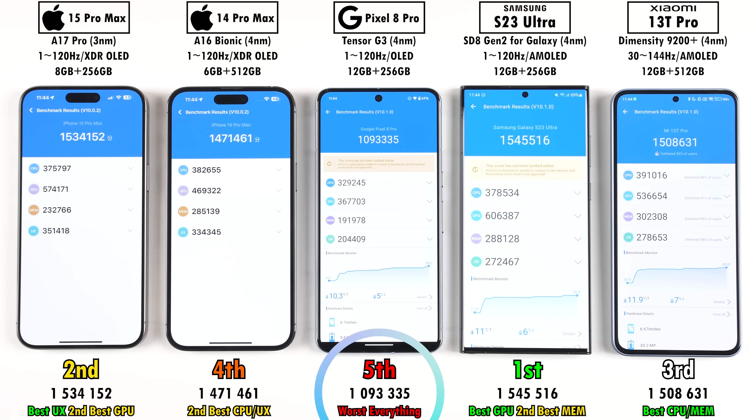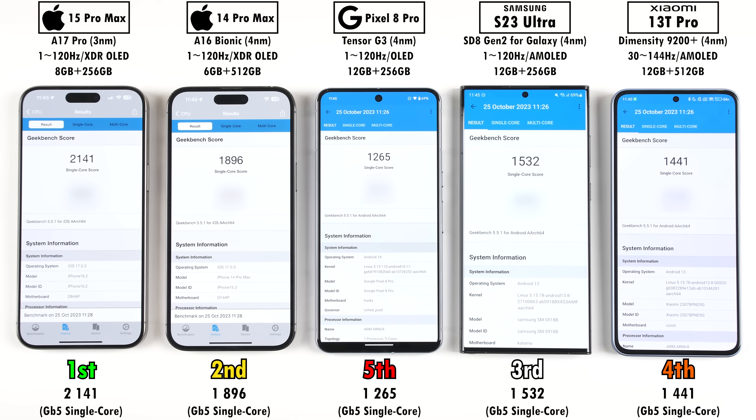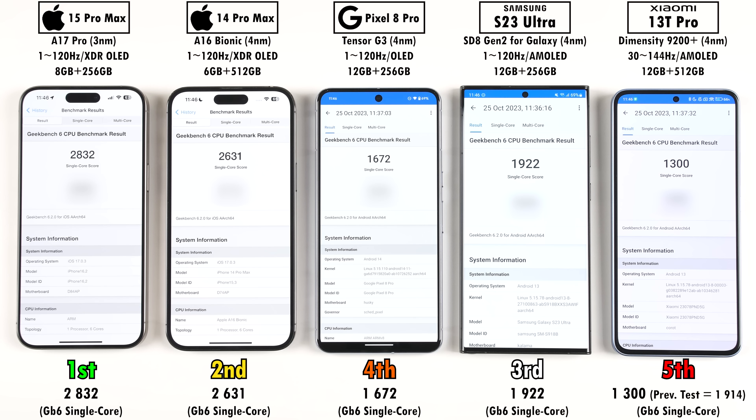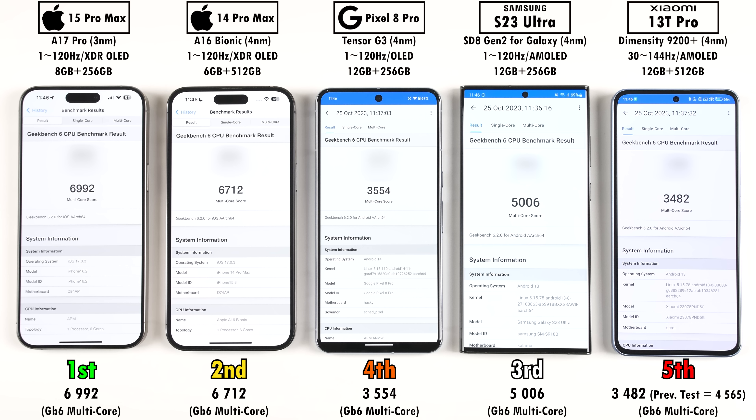Dead last, we have the Google Pixel 8 Pro, which is not really surprising. Single-core scores within Geekbench 5 sees the two iPhones come in first and second place, with the Pixel dead last. In multi-core, the Xiaomi goes ahead of the S23 Ultra, and the iPhones again place first and second. In Geekbench 6 single-core, the Pixel actually overtook the Xiaomi — this is where the Xiaomi dropped in temperature significantly, meaning it was throttling heavily, something Xiaomi is quite known for. In Geekbench 6 multi-core, the iPhones both placed first and second, the Pixel fourth just behind Samsung, with the Xiaomi dead last due to throttling.